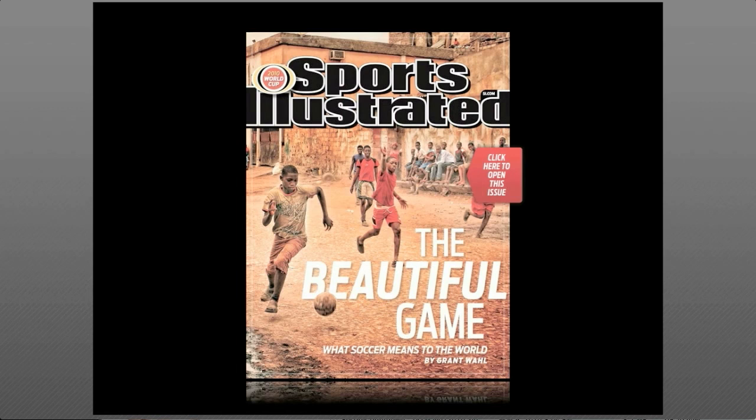This is Sports Illustrated's HTML5 prototype to illustrate what an enriched traditional print magazine can look like on laptops, notebooks, and tablets.